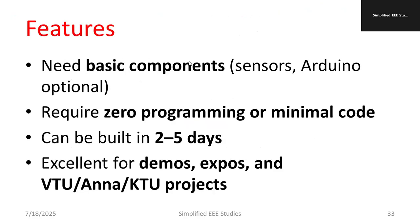These five projects require only basic components such as sensors and an Arduino. They require zero or minimal programming code — if using Arduino you use C language with simple if-else conditions, and code is already available to download online. Each project can be built in two to five days. They make excellent demos and can be submitted to different university programs like VTU, Anna University, KTU, etc., at a slightly higher level.